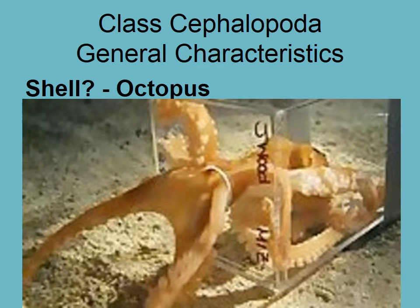Octopus don't actually have a shell, so they can squeeze through anything their beak can fit through. They are incredible escape artists — you have to be very careful when designing a tank for an octopus, because they'll climb up tubes leading to filters and can end up hurting themselves.